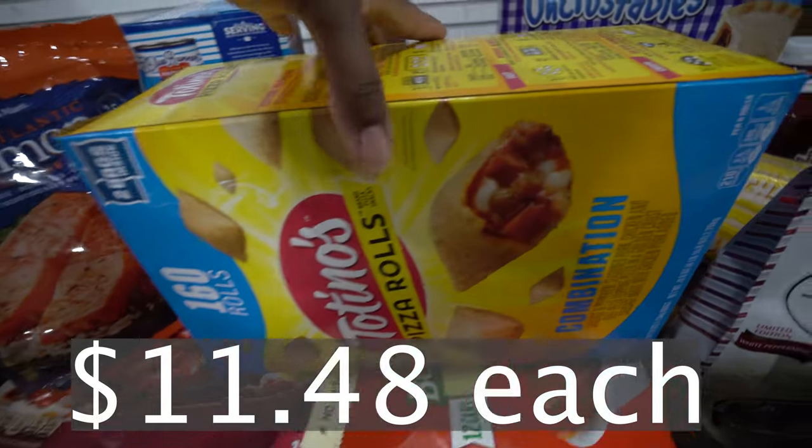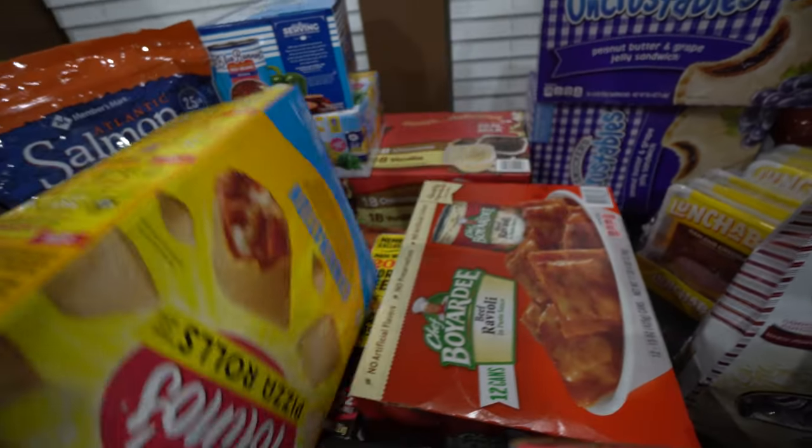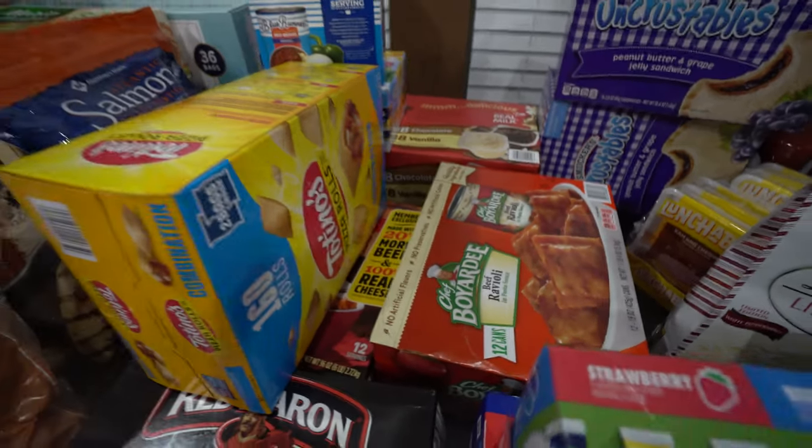This is the other box of Tostino's pizza rolls — 160 rolls. We're going to use these for a nice little snack or a light lunch.